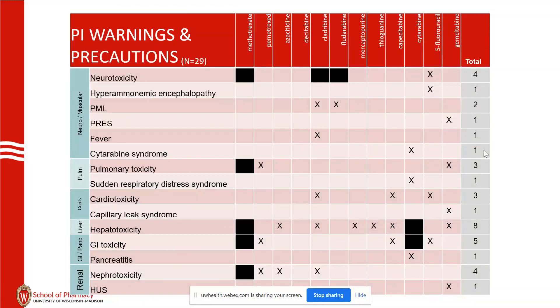People do really well if you give Tylenol or a low dose of dexamethasone — like four milligrams of dexamethasone with that.